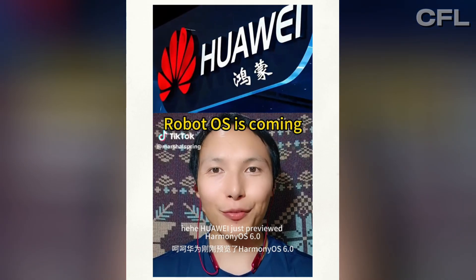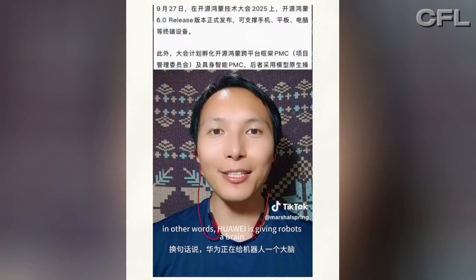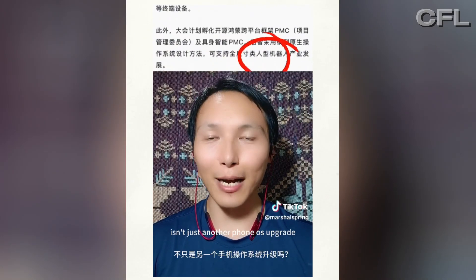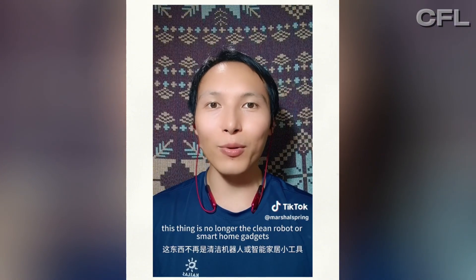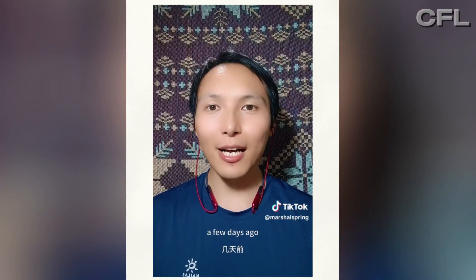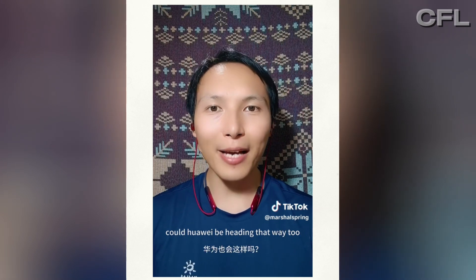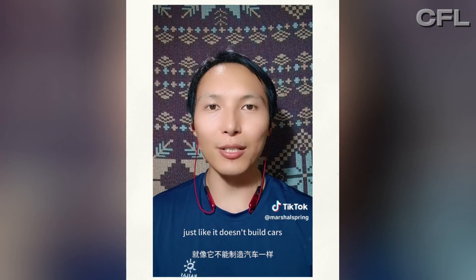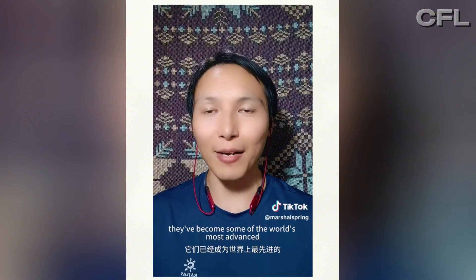Huawei just previewed Harmony OS 6.0 and it includes a robot operating system. In other words, Huawei is giving robots a brain. The real explosion here isn't just another phone OS upgrade, and it's not about car systems either. This thing is no longer about clean robots or smartphone gadgets. It's humanoid. A few days ago, Unitary Robotics said they are making a 1.8-meter-tall robot. Could Huawei be heading that way too? Huawei itself would build robots just like it builds cars.